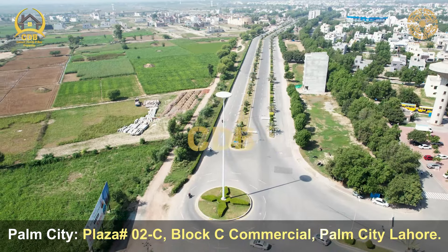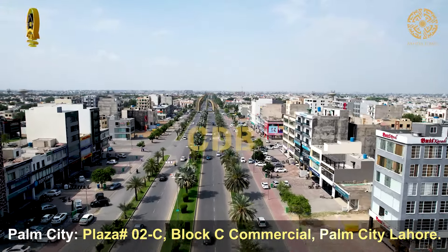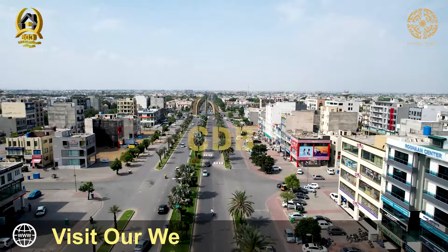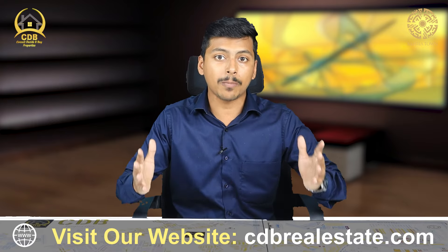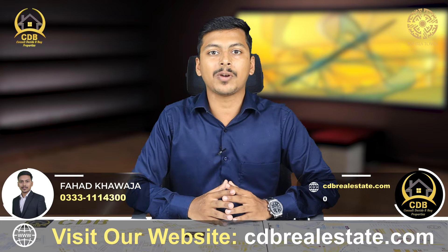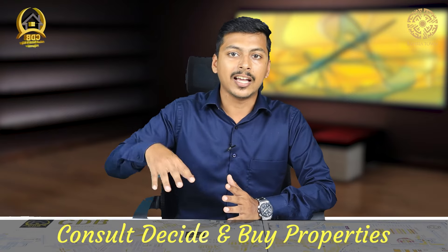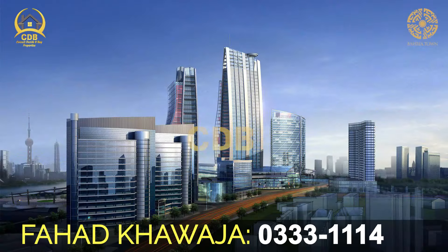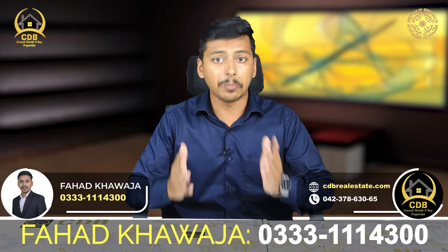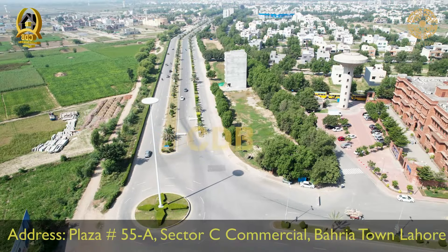Bahria Town is also a very big commercial hub. Looking at Sector C, Bahria Town has developed strong commercial activity where previously there was none. There are now banks, fast food chains, restaurants, shoe stores, and pharmacies. There are also high-rise buildings in this area, similar to what you see in Dubai, offering significant commercial potential.